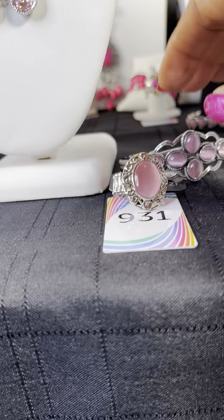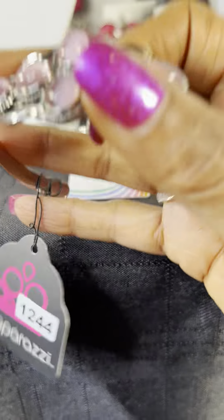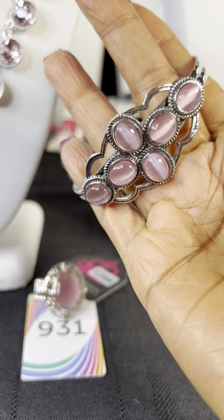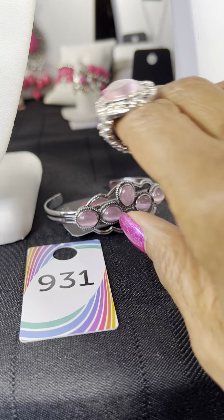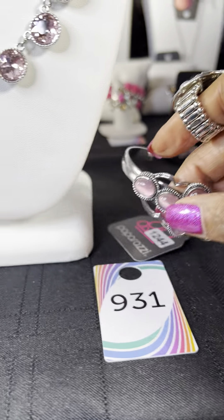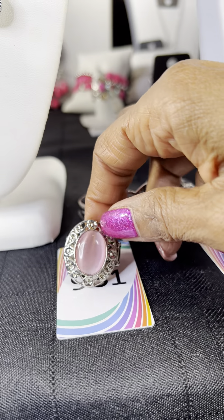Moving on to this next set — I'm partnering these two together. This is number 1244, the cuff bracelet. I'm partnering it with number 931, which is this pink ring. I think the two of these go together nicely. So 1244 is the bracelet and 931 is the ring.